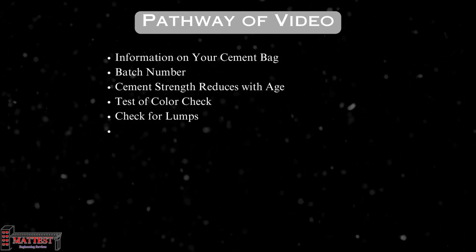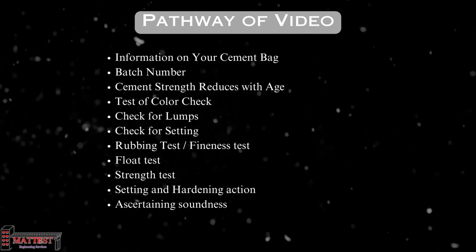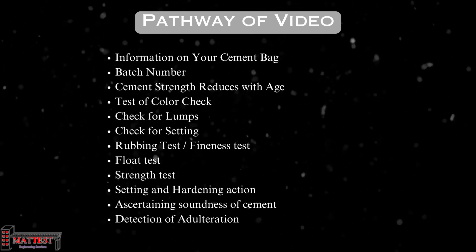Let's begin our journey through the key points of today's video. The topics are: information on your cement bag, batch number, cement strength reduces with age, color check, check for lumps, check for setting, rubbing test or fineness test, floor test, and strength test. These are regular tests.